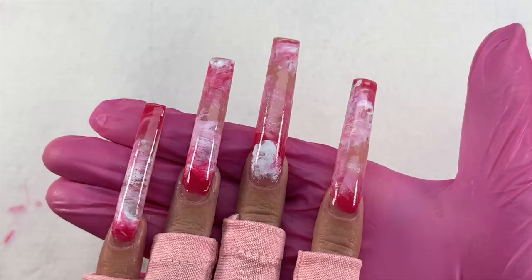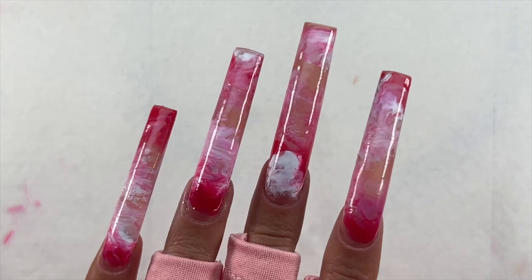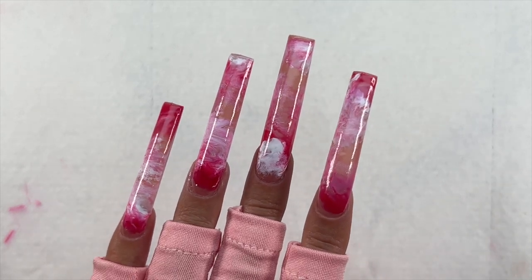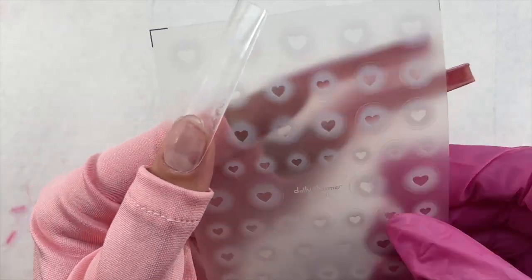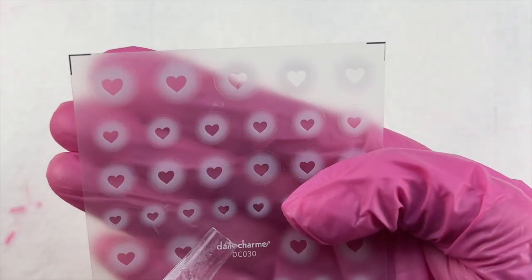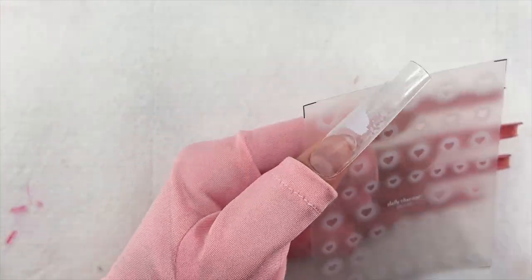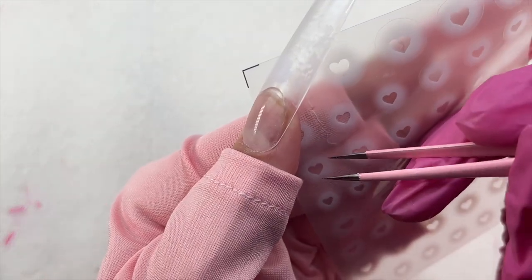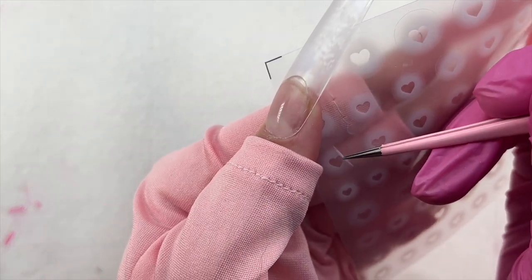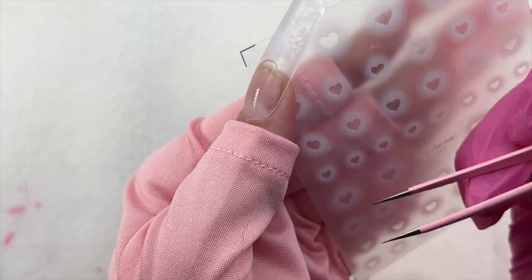After I was finished with all of the nails, here is how they are looking. I love these so much. I think they are turning out super cute, but I did want to add a little something more. Of course I had to use these airbrush stickers — because this whole hack is how to get an airbrush effect without needing to purchase an airbrush. These stickers were so perfect. I'm so glad that Daily Charm sells these on their website.